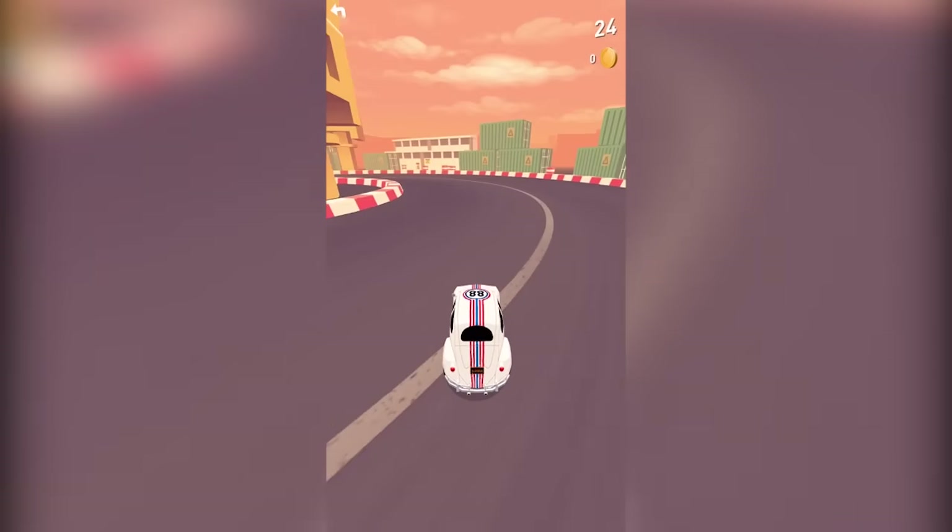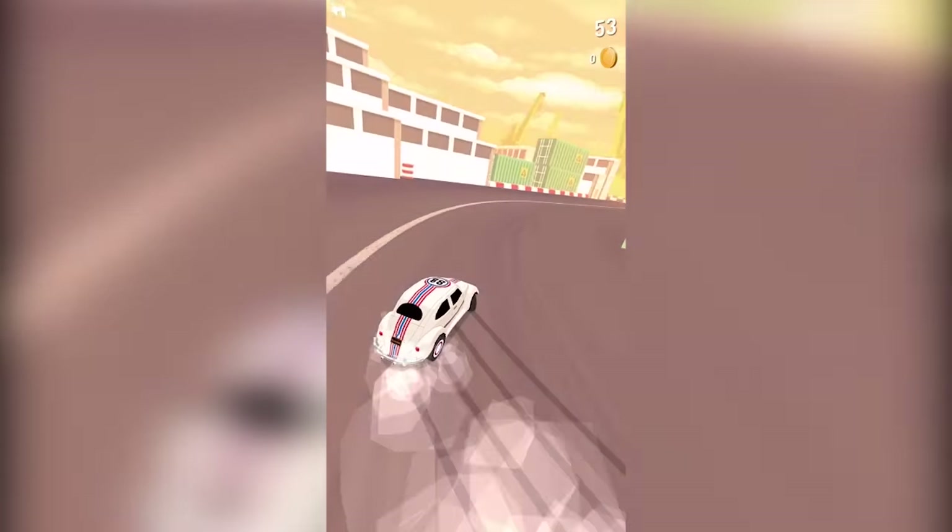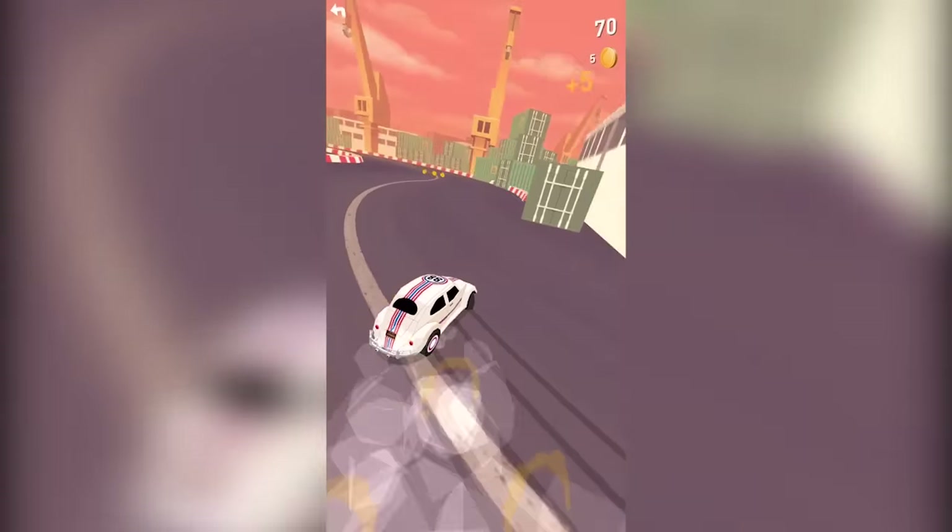On this episode of App Spotlight, we drift our way through racetracks in the addictive one-touch racing game Thumb Drift. We play the visually astounding game The Swords, and more. These are the best mobile games this week, and this is App Spotlight, Episode 58.